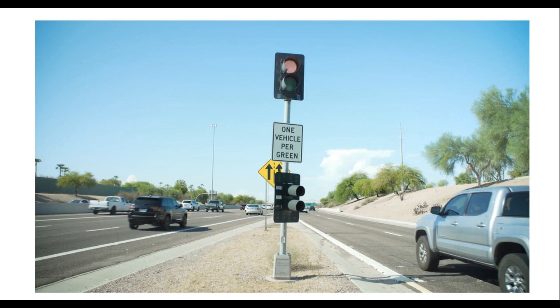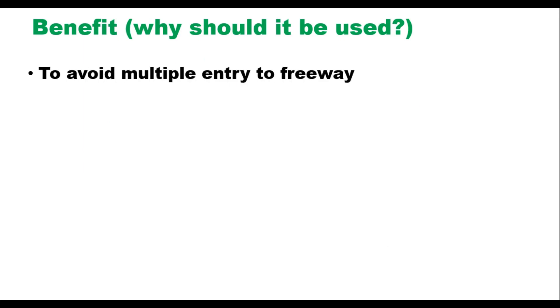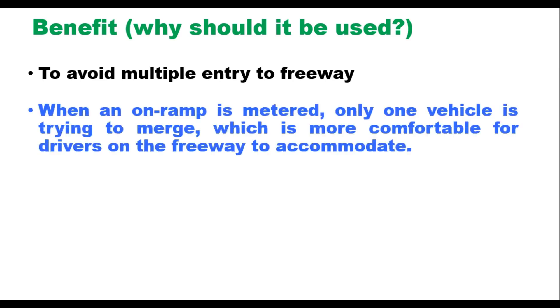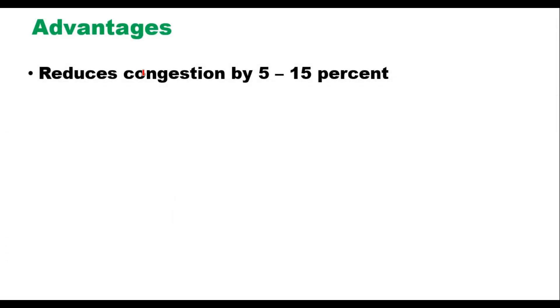The first question that comes to mind is: why should ramp metering be used? When heavy traffic uses an on-ramp without a ramp meter, multiple vehicles try to merge at the same time. Therefore, the first benefit is to avoid multiple simultaneous entries to freeways. When an on-ramp is metered, only one vehicle is trying to merge, which is more comfortable for freeway drivers to accommodate, reducing disruptions including slowdowns and collisions.